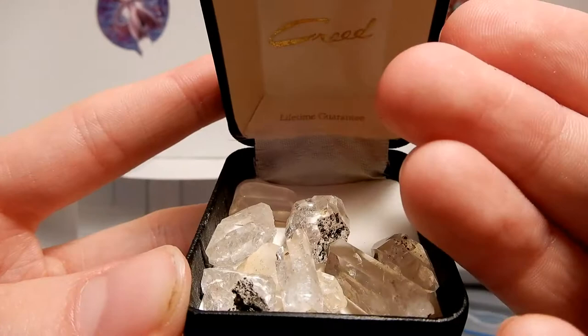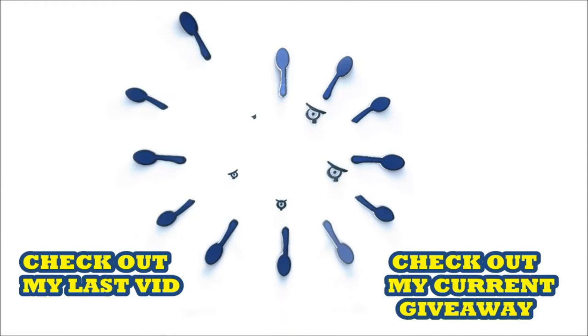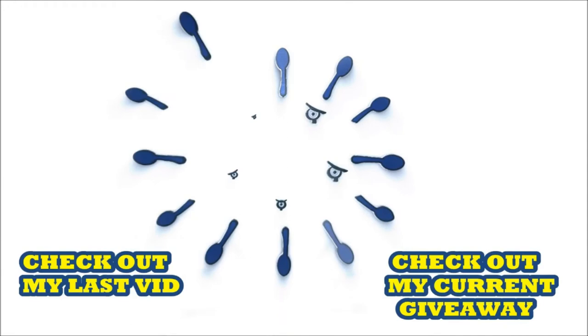Thanks for watching, guys. Remember to like, comment, subscribe, and share on social media. Also follow me on Twitter - the link is in the description below. I'll see you next time, ciao!